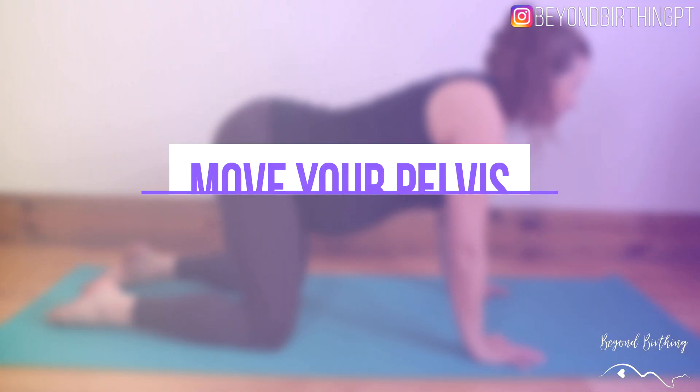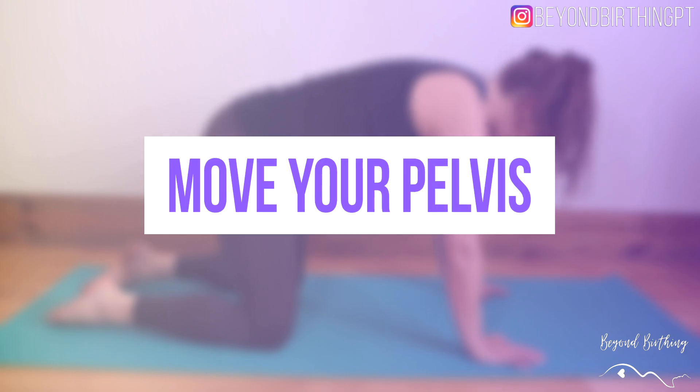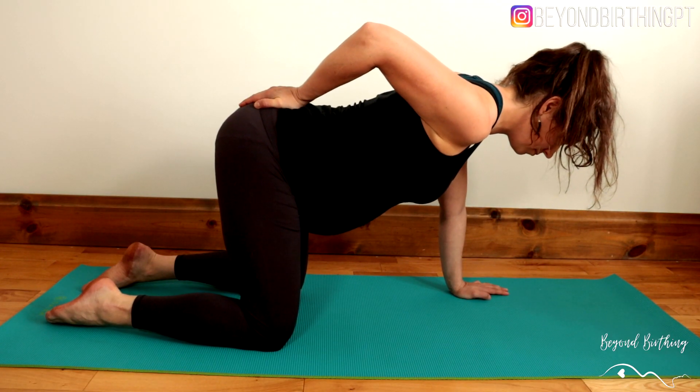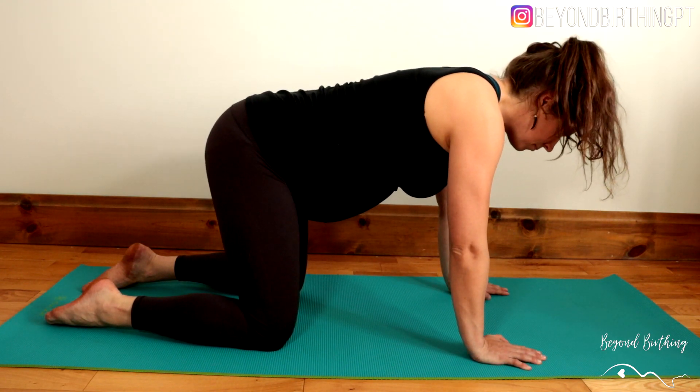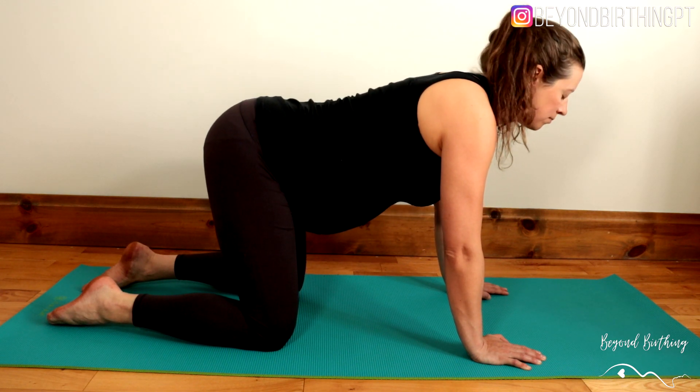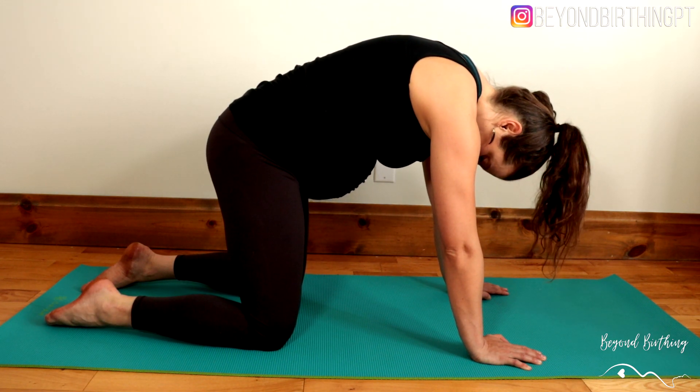Strategy number three is to move your pelvis. Mobilizing your pelvis can help unwind tensions around the tailbone and sacrum, making sure everything is not getting jammed in there. My favorite mobilization exercise for tailbone pain is cat-cow — you really want to put the emphasis on moving your tailbone up toward the ceiling and then down toward the floor within a comfortable range, repeating that five to ten times daily. I'll also link my birth ball flow in the description below, which I find very appropriate for tailbone pain.